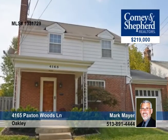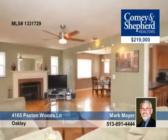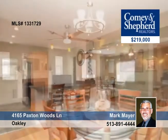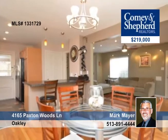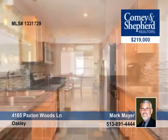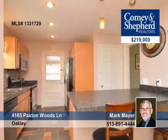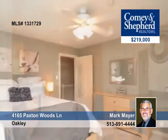You'll be impressed by all the new and updated features in this three-bedroom, one-and-a-half bath home located in the Pillars. It has a total kitchen renovation in 2011, fresh paint and hardwood floors throughout except slate in the kitchen, replacement windows, a finished lower level, a covered patio and a fenced yard, as well as an attached garage.